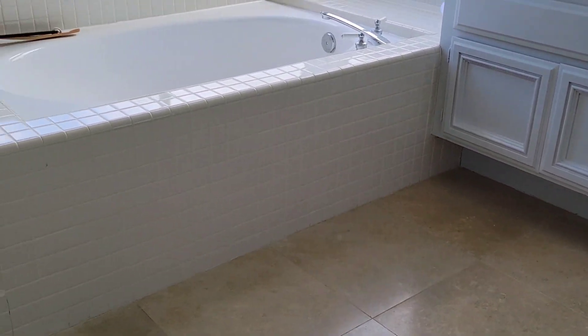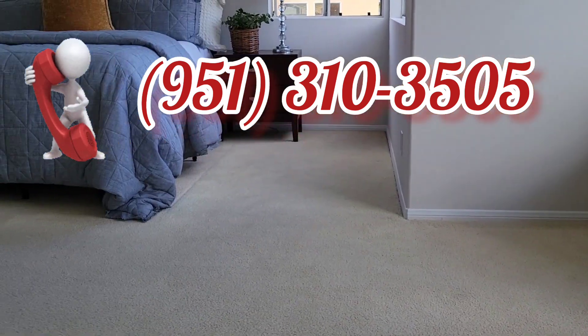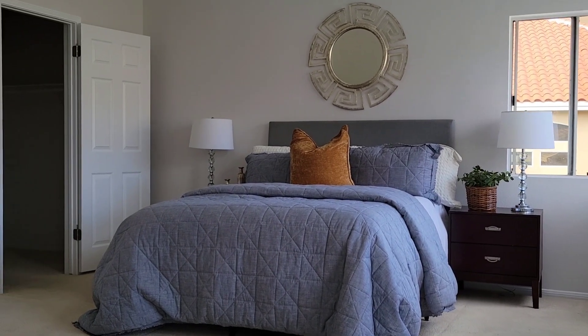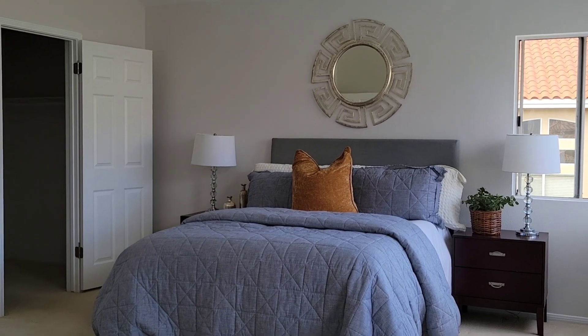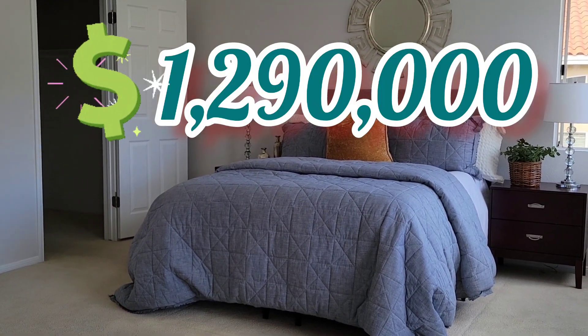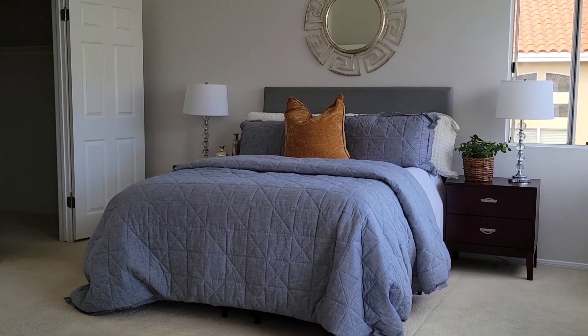Beautiful bathroom. So remember, my name is JP, my number is 951-310-3505, and this property in Yorba Linda, California — the price is 1,290,000. One point two nine zero. Call today.